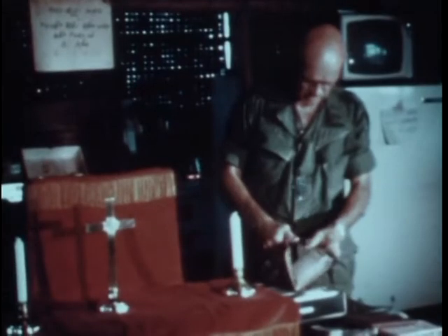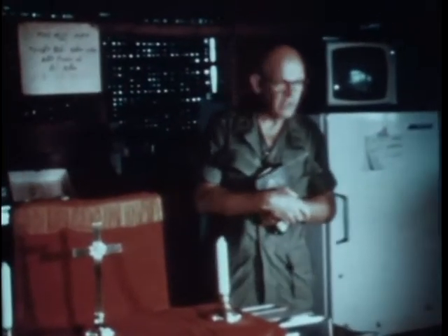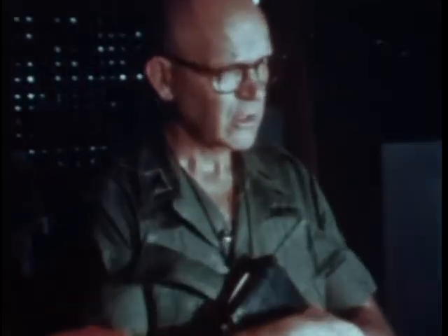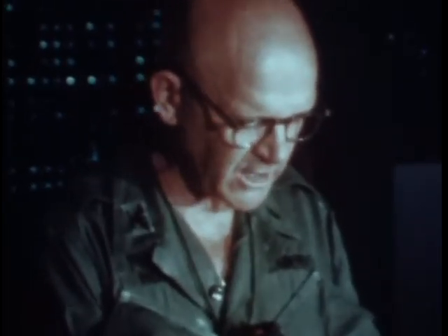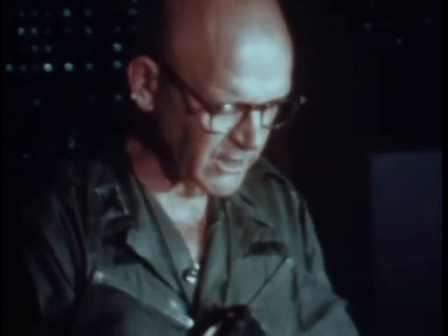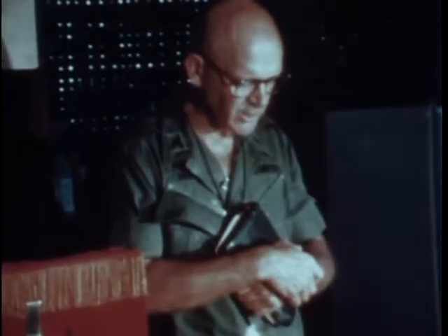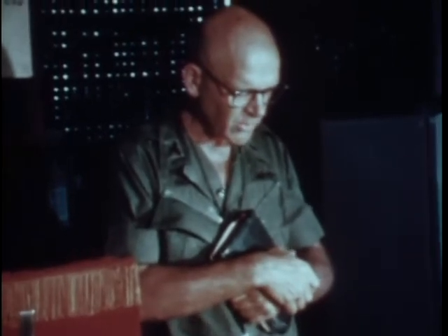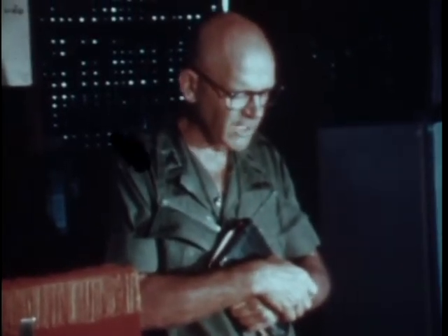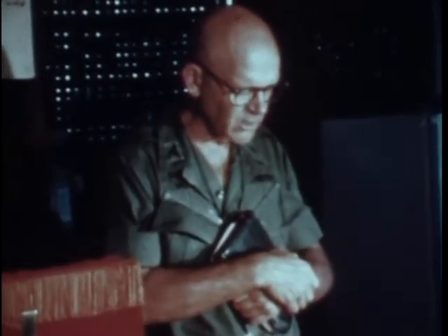If you'll bow your heads, we'll begin with a word of prayer. And then we have a hymn. Let us pray. Almighty God, our Father, we're grateful to Thee for this day and the comforts and blessings we have received at Thy holy hand. We're grateful for our fellowship together and this opportunity of worship. And we pray that during this holy season of Lent, we may prepare our minds and our hearts for the Easter service. We pray that Thou will be with us today with the guidance of Thy Holy Spirit, that we may honor Thy name, warm our hearts, and enlighten our minds. Through Christ our Lord, we pray. Amen.